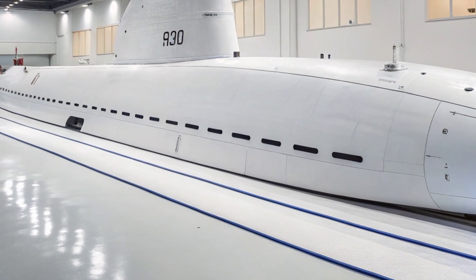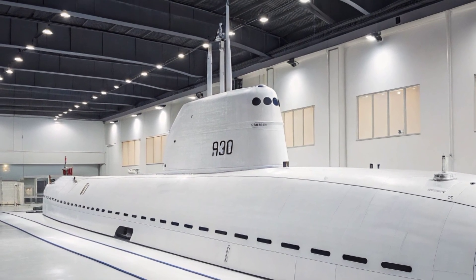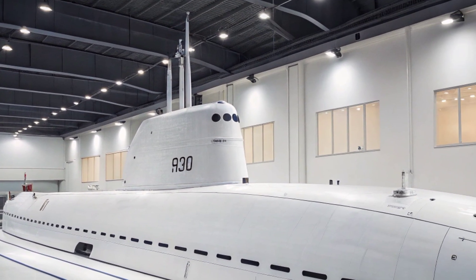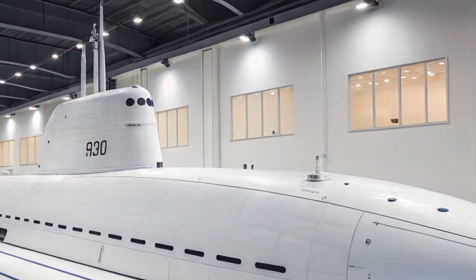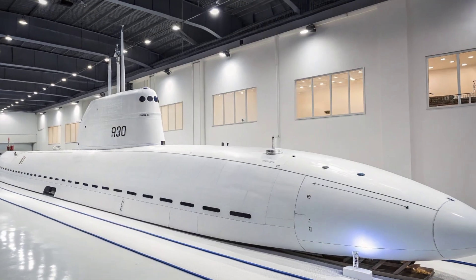Unlike older submarines that were built for more singular roles during the Cold War, the Virginia class was engineered to meet the changing demands of modern naval warfare, where versatility and survivability are key.